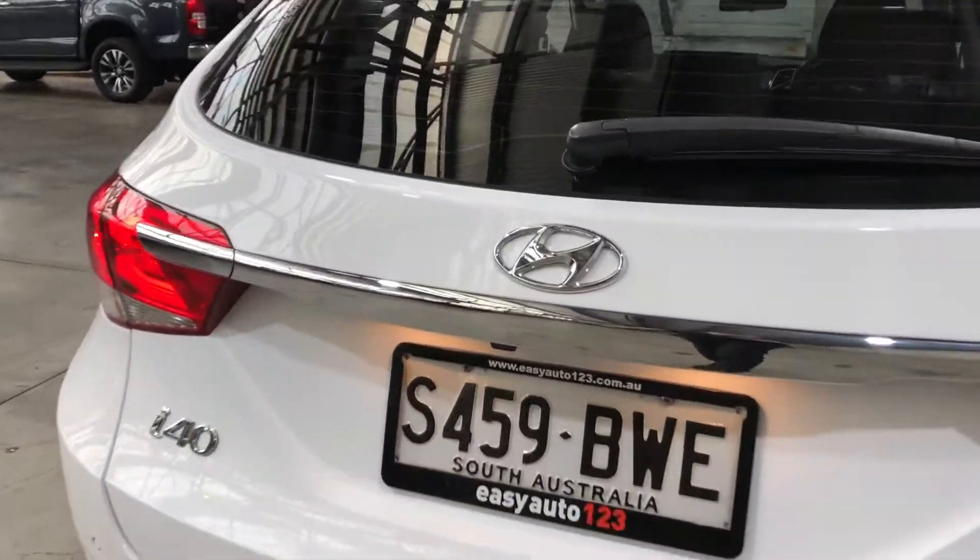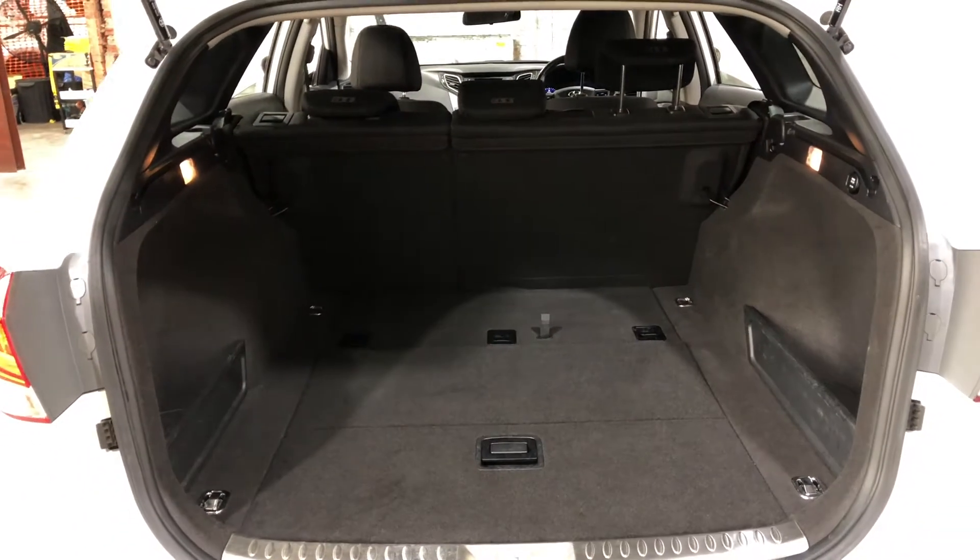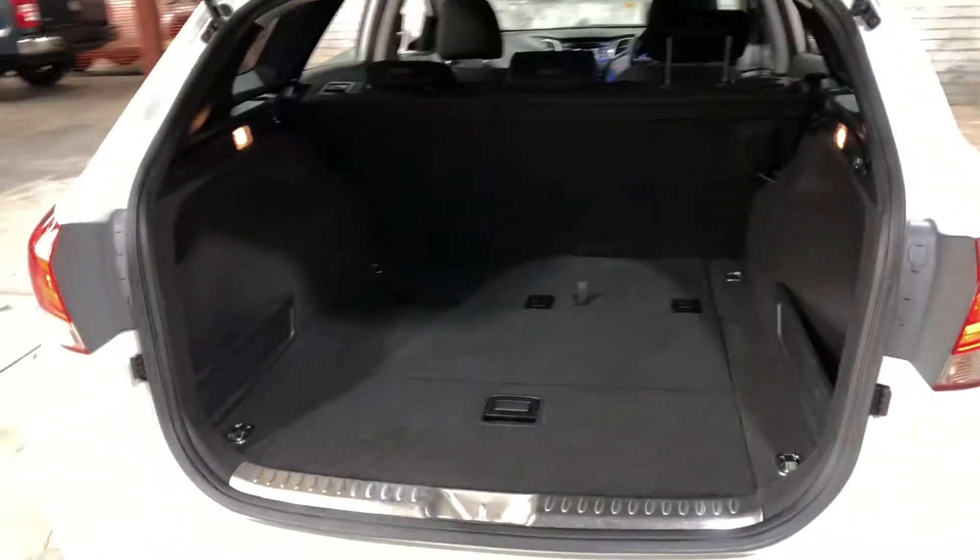Jumping inside the boot here. Being a wagon, you know you're going to get plenty of boot space at the back. If you ever need more space, the two back seats do fold down.